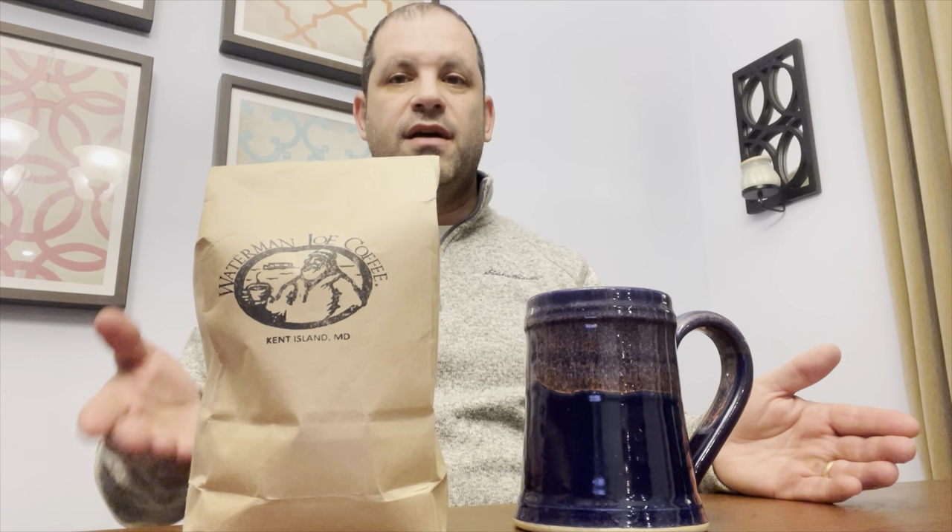Waterman Joe, Kent Island, Maryland. Coffee Roaster, Coffee Shop.